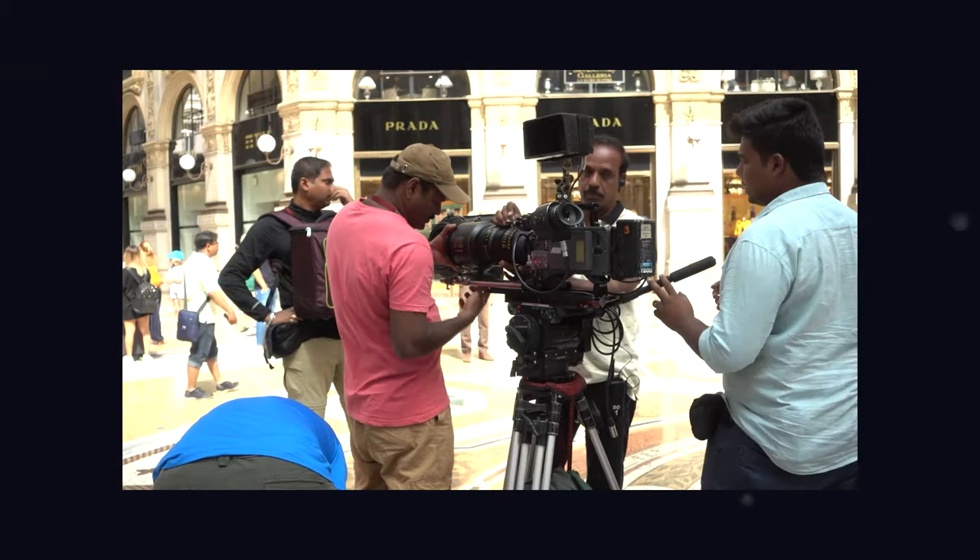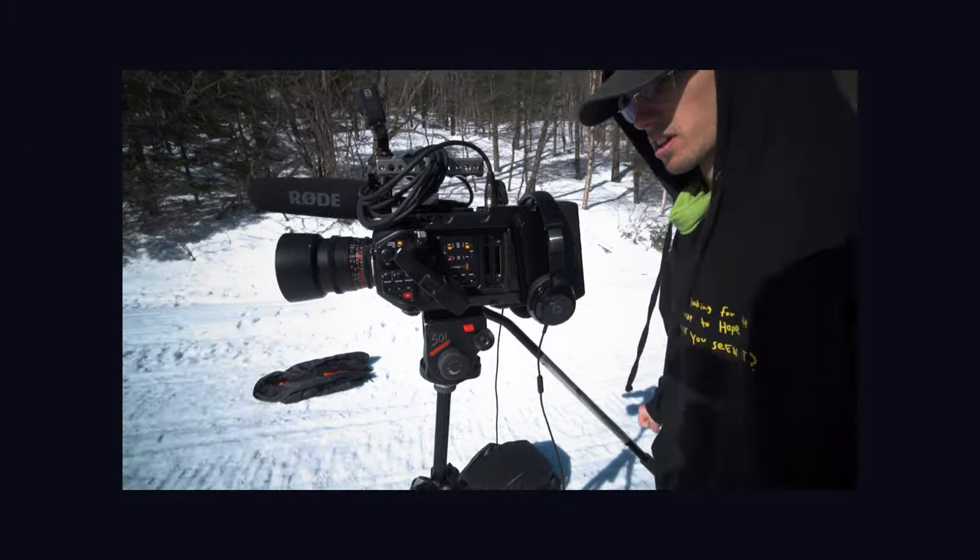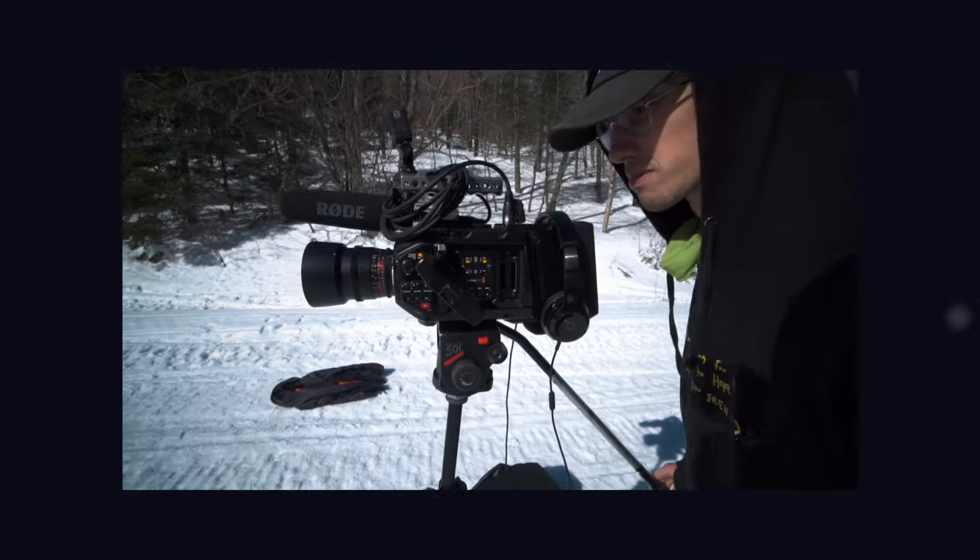Before we go any further, I just want to point out that although I'm talking about RAW video in general, I'll only be using what I have access to, which is Z-RAW. There are different types of RAW formats like ARRI RAW, R3D from RED, Blackmagic RAW, and Cinema DNG. I haven't used any other type of RAW format, so keep that in mind, as different manufacturers might tackle RAW video differently than Z-CAM.